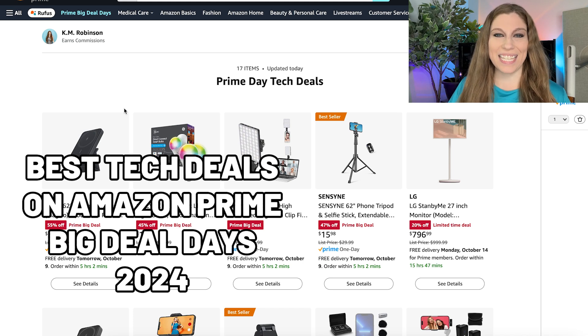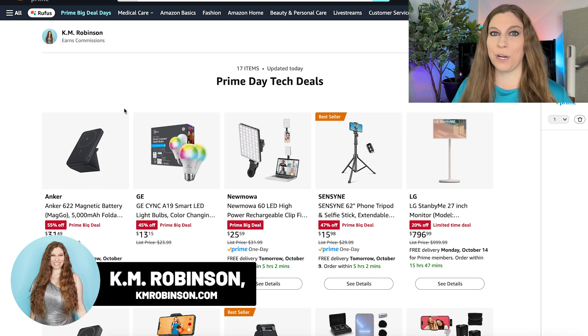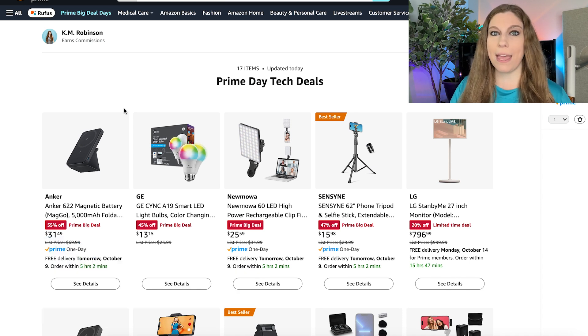It's Amazon Prime Big Deal Days and we are going over some of my favorite tech finds that are on sale right now today and tomorrow. This is an ongoing list so I will be adding to it, but as content creators this can save you time, effort, a lot of stress, and really level up your content creation.